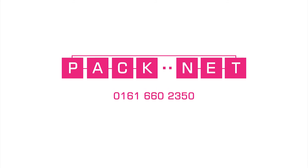For more information, contact VoIP expert PackNet on 0161 660 2350 or by email at voip@pack-net.co.uk.